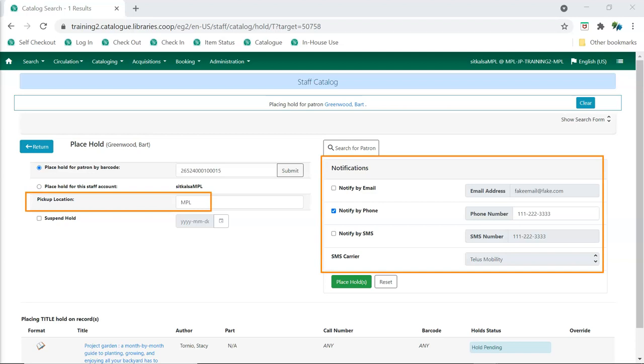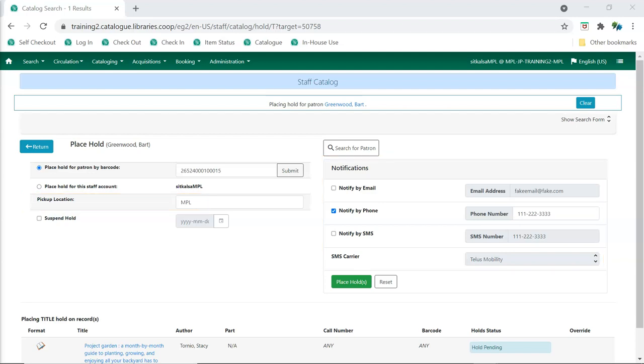Edit the patron's pickup location and hold notification method as necessary, then click Place Hold. If the hold is successfully placed, a Hold Succeeded message will appear in the Hold Status column. You can now click Return to go back to the search results, or click on the patron's name to return to the patron account.